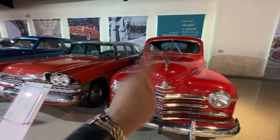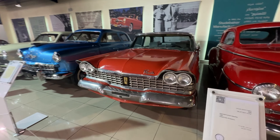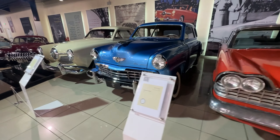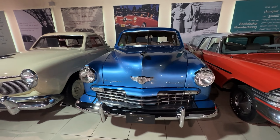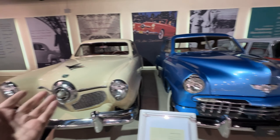This is the Kaiser Manhattan 1954 right here. Plymouth P15 Series — there's a similar car I've seen in Mumbai. This is all Plymouth — this is a Custom Suburban, shot in a lot of Hollywood films and classic movies.